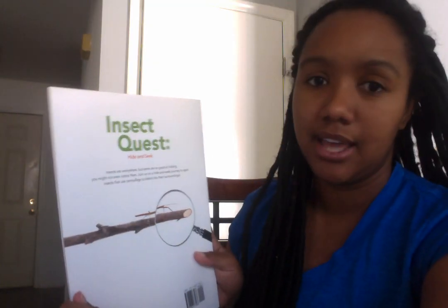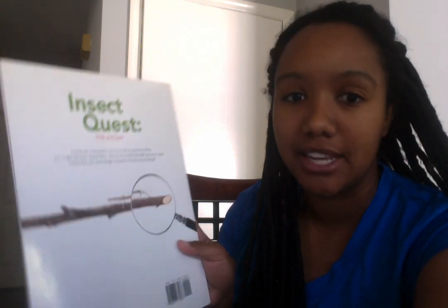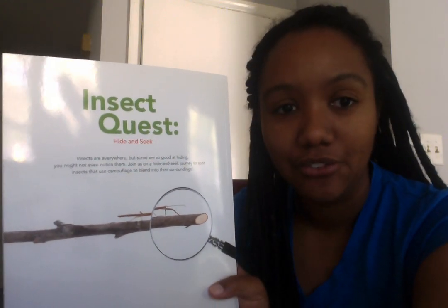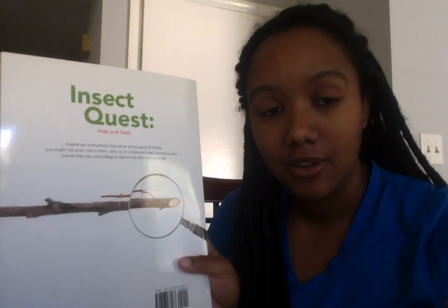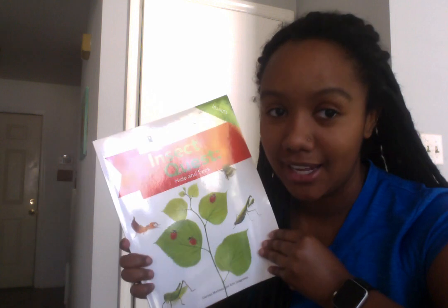The back of the book says: insects are everywhere, but some are so good at hiding, you might not even notice them. Join us on a hide and seek journey to spot insects that use camouflage to blend into their surroundings. Camouflage is another way to say hiding. Some insects use their camouflage — the color of their skin — to hide into different backgrounds. Let's see if we can find some of the hiding bugs.